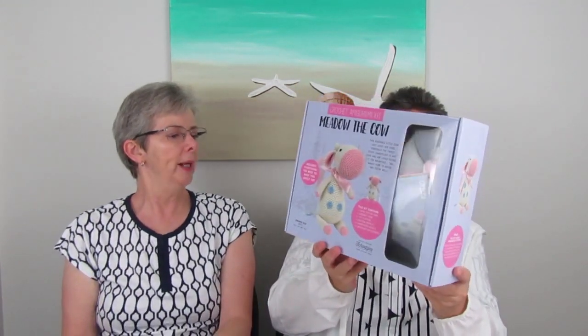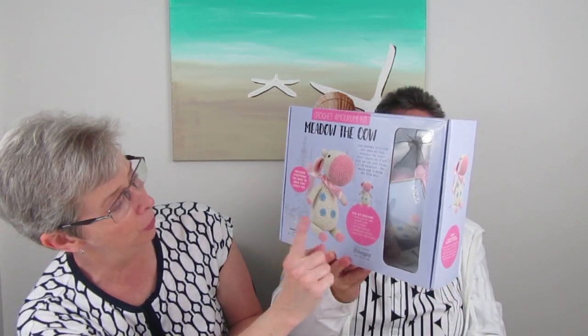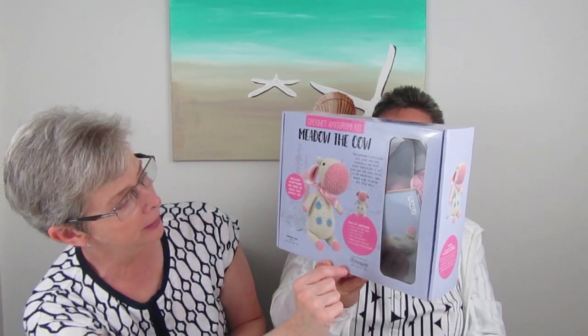On to craft adventures. I've started a kit called Meadow the Cow — it's a crochet amigurumi kit, ordered off Amazon. The kit includes cotton yarn, a crochet hook, toy stuffing, a pattern booklet written in many different languages, an embroidery needle, and necessary accessories like ribbon and safety eyes.